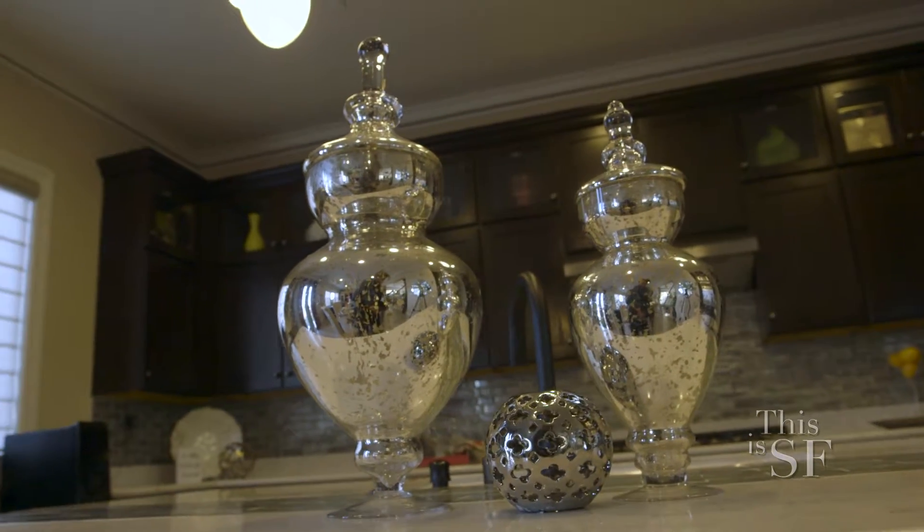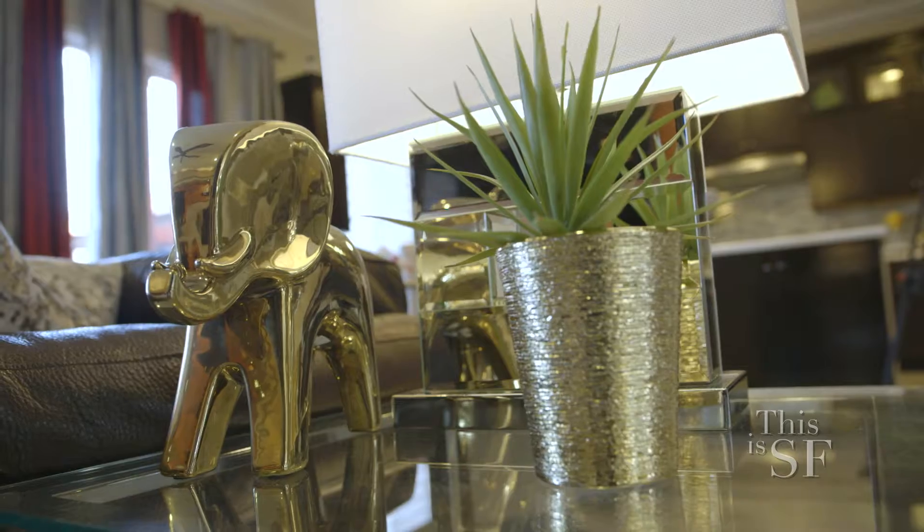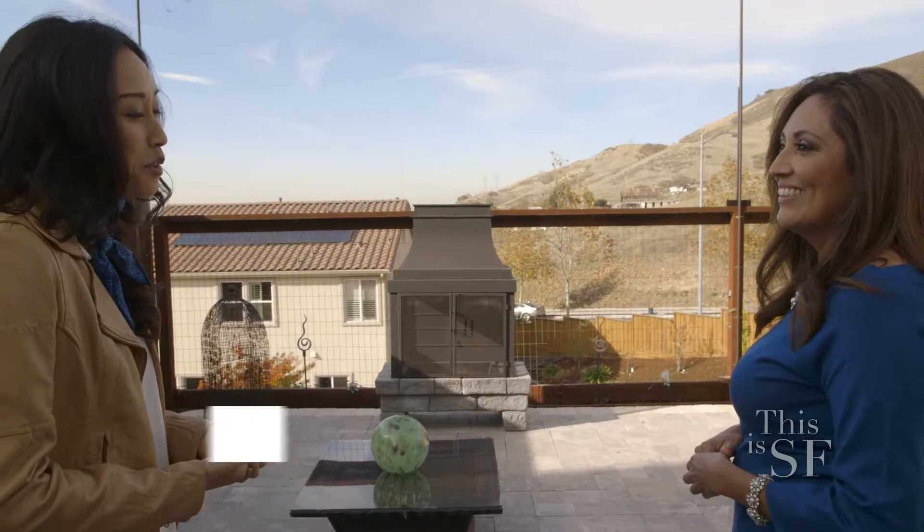Rosie, thanks so much for the tour. You are excellent at what you do and I know your homeowners must be so happy with your work. I'm happy to have been able to meet you. Thank you so much.